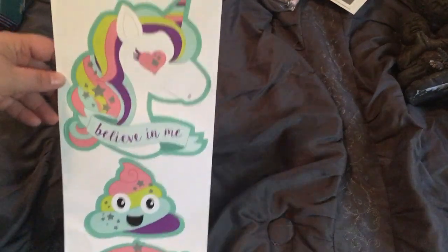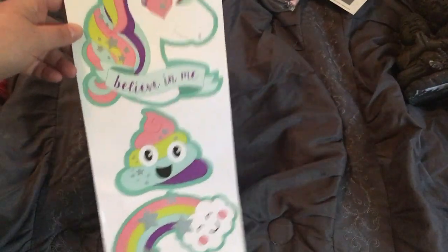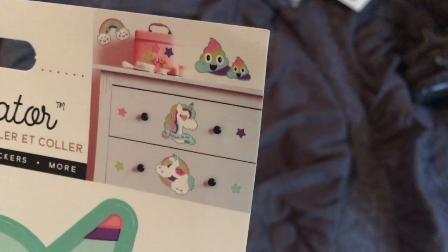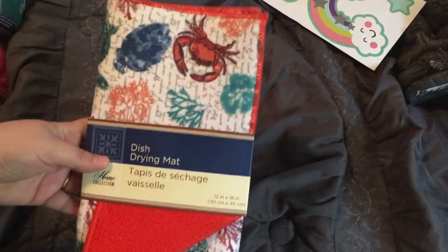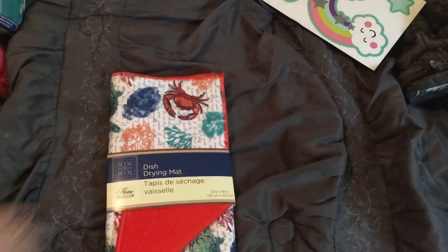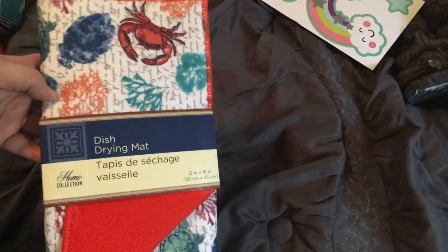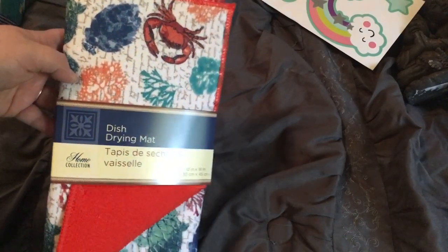This is just adorable — of course I had to get it. It can be used in your planner, for DIYs, or I can put it on the walls in my YouTube room. The poopies are cute, but I really just liked the unicorns and the rainbows, honestly. That's adorable for a dollar. I really like the dish drying mats — I got a couple last summer and they work really well. I really liked this crab design, so I just grabbed one for now. I'll probably go back and get a few more.